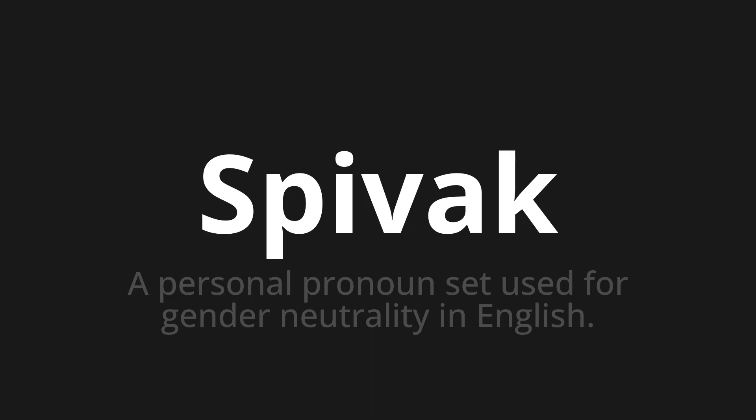Let's say it all together. Spivek. Spivek. Spivek.